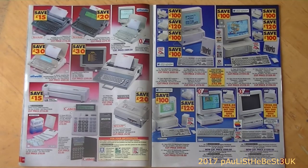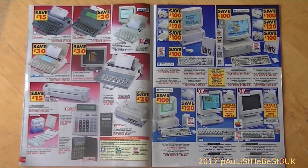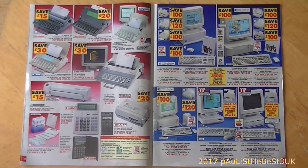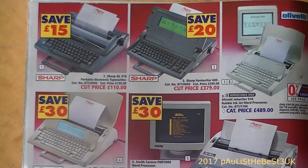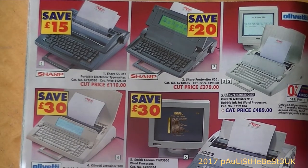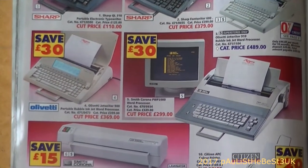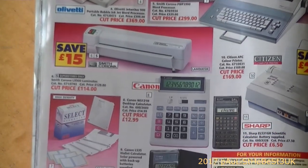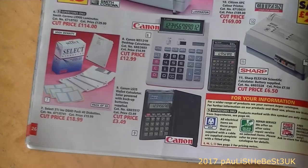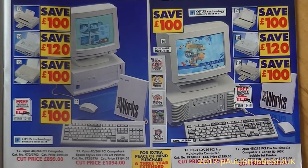Turning the page we've got filing cabinet drawers and telephones. There are some electronic typewriters here - you wouldn't find many manual typewriters in 1995. There are also some personal computers on the right-hand side. We have the Sharp QL for £110, the Smith Corona for £299, a nice laminator for £114, and a Canon desktop calculator at £12.99.